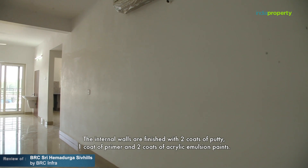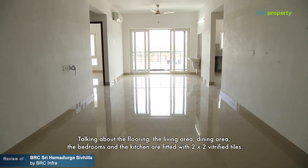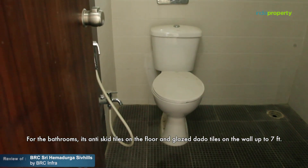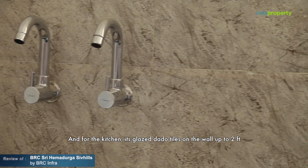The internal walls are finished with two coats of putty, one coat of primer, and two coats of acrylic emulsion paint. The living area, dining area, bedrooms, and kitchen are fitted with 2x2 vitrified tiles. For the bathrooms, it's anti-skid tiles on the floor and glazed ceramic tiles on the wall up to 7 feet. For the kitchen, glazed ceramic tiles are applied on the wall up to 2 feet.